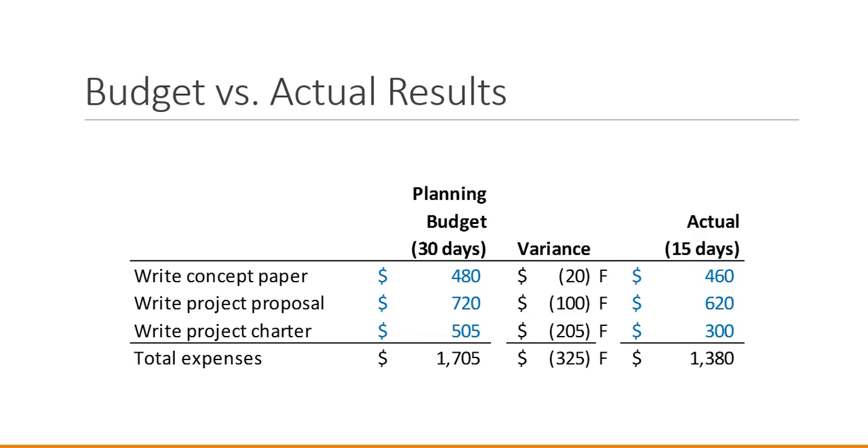Now we want to do a comparison 15 days into our work. How far along are we in terms of expenditures compared to progress, and do those numbers match? What we see is that in all three categories our variance is favorable — we spent less than our complete budget, which is logical because we haven't completed the work yet. We're only halfway through — 15 days into 30 days of work. The variance comes from the difference between the actual money spent, $460 for writing the concept paper, compared to the planned spend of $480. I've spent $20 less than my plan, which is favorable, because anytime expenses are lower than the budget, that's good.